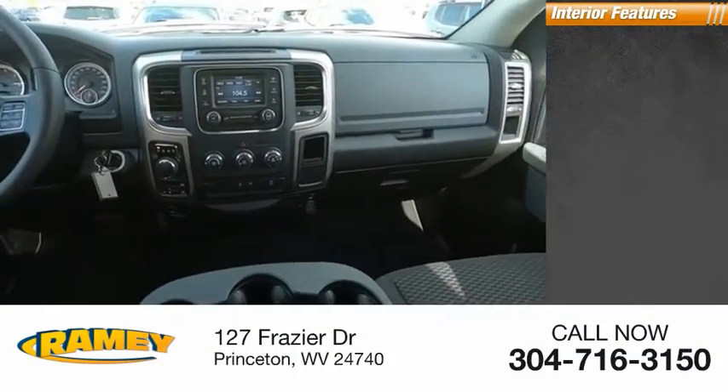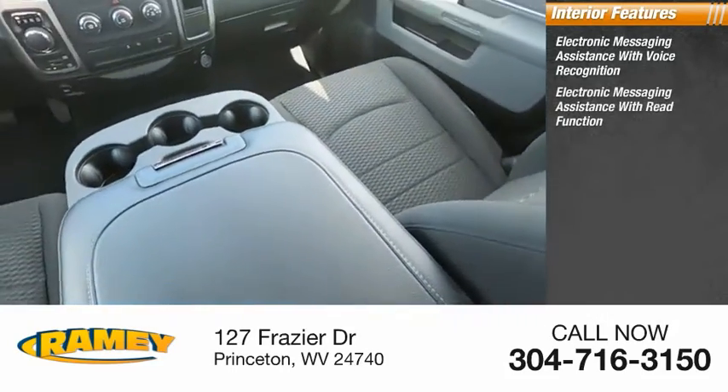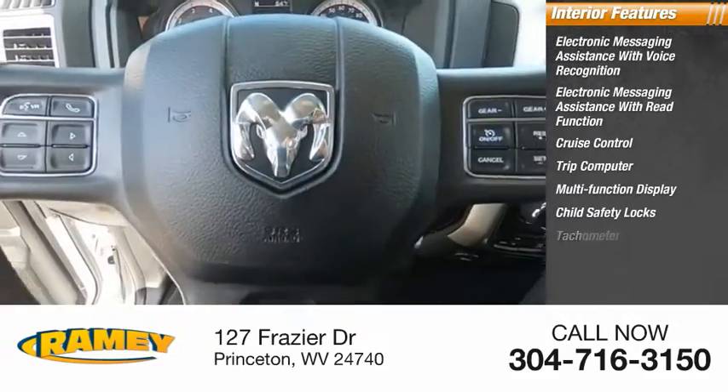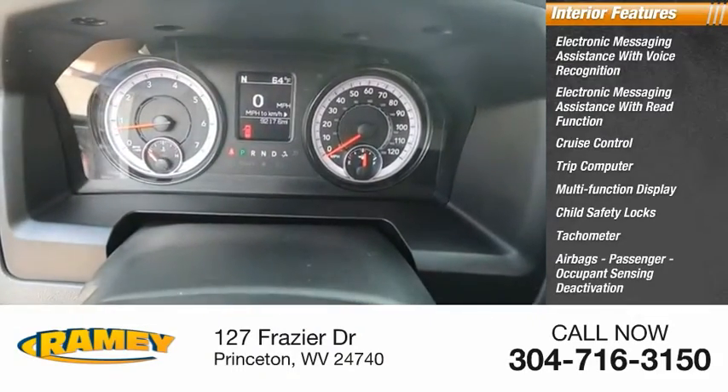Inside you'll find electronic messaging assistance with voice recognition, electronic messaging assistance with read function, cruise control, trip computer, multifunction display, child safety locks, tachometer, airbags, passenger occupant sensing deactivation, and power steering.